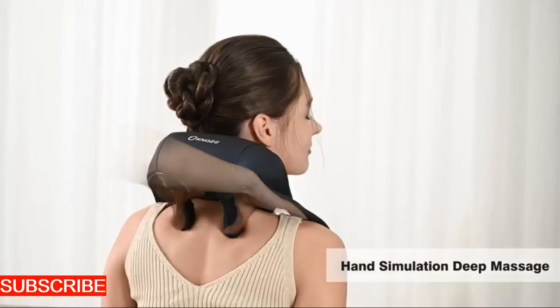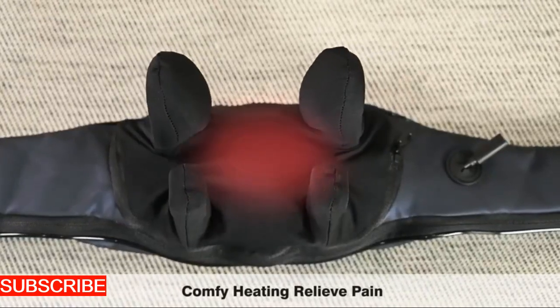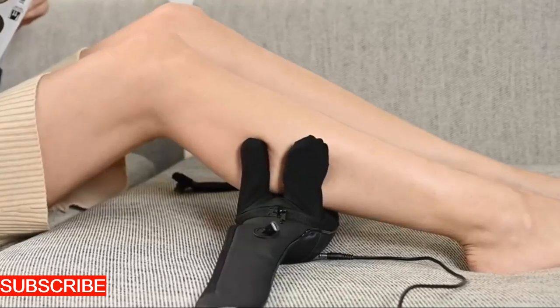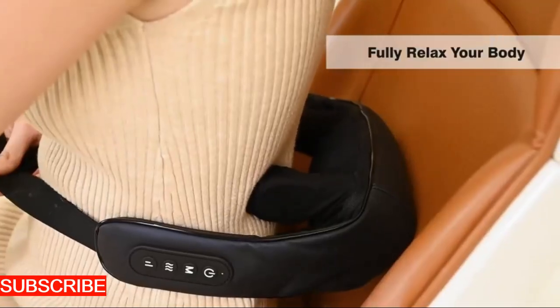Let's delve into the design, for the Revitally Roll isn't just a tool, it's a work of ergonomic art. Crafted with precision, its contours fit seamlessly in the palm of your hand, allowing you to navigate the landscape of your neck and shoulders with ease.